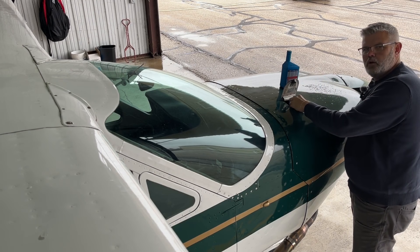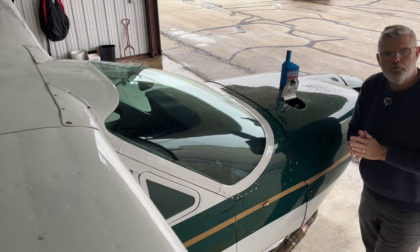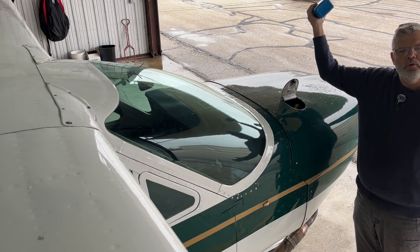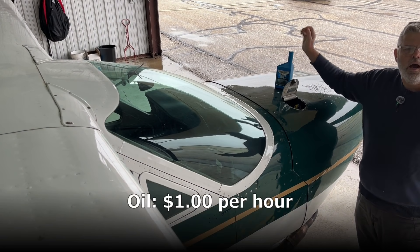Next, you have oil costs. I probably burn about a quart of oil every 10 hours or so, and a quart of oil is going to run you probably $6 to $8. So we're talking about roughly a dollar an hour when you fly.